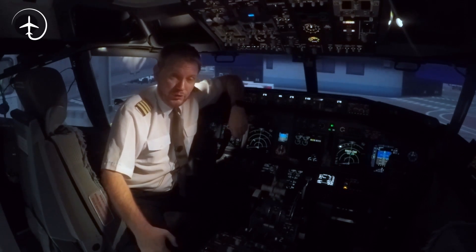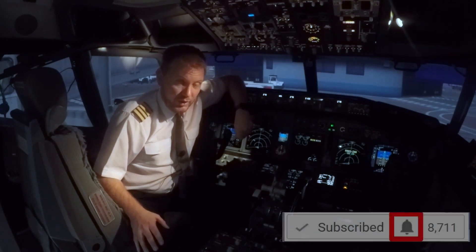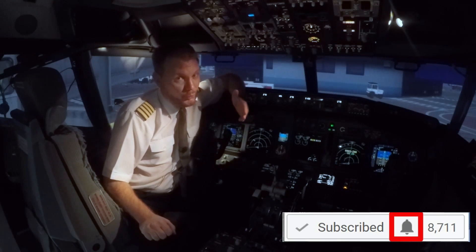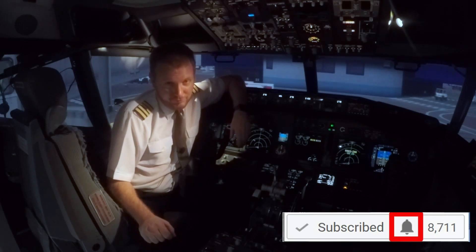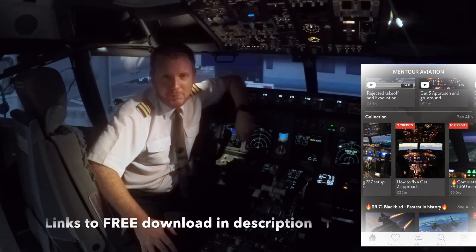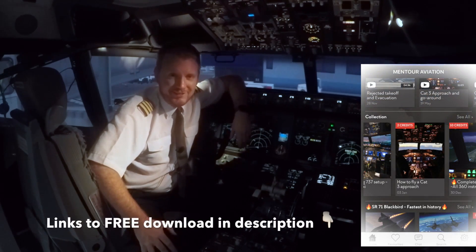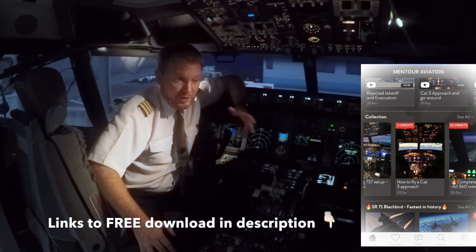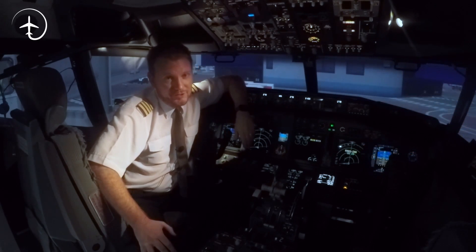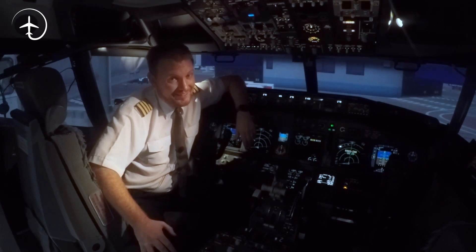I hope you liked that explanation. Make sure you've subscribed to the channel and ticked the notification box so you know when I'm doing live streams. And get the Mentor Aviation app — we're getting more and more people in there, the chat is more exciting every day, and it's completely free to download. Wherever you are out there in the world, I hope you're doing absolutely fantastic, and I'll see you next time. Bye-bye.